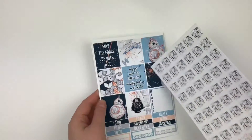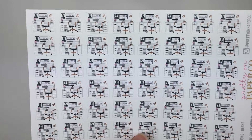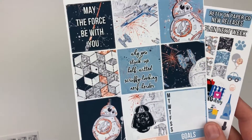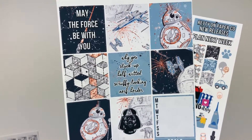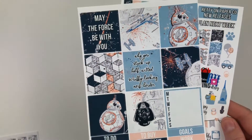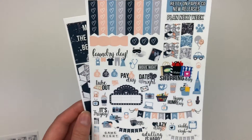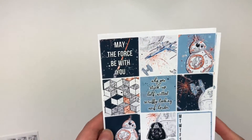I'll start off with Pretty on Paper Co just because it's a really little order, quick and easy to go through. I won a ten dollar shop credit and tried to keep it minimal. The first thing I ordered were these little desk stickers — I thought they were really cute and nice for marking down work or studying. Then I got one of her horizontal mini kits.